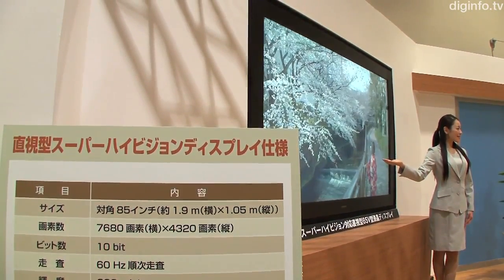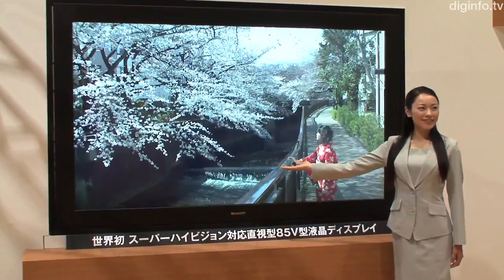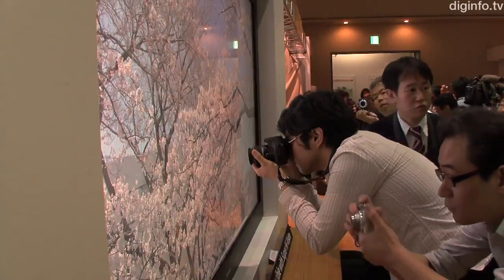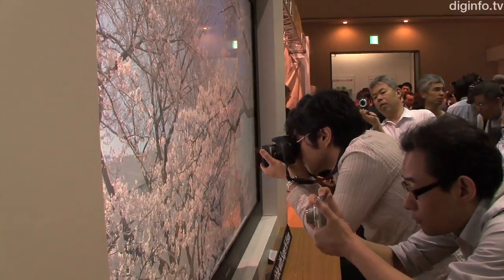In the past, the only way to show the ultra-high-definition broadcast at full resolution was using a projector. But due to Sharp's UV²A LCD technology, which allows for an unprecedented level of precision when controlling the alignment of liquid crystal molecules in an LCD structure, Sharp have been able to create a flawless 33-megapixel display.